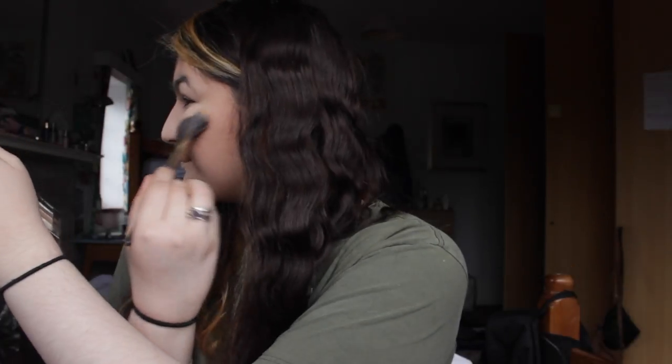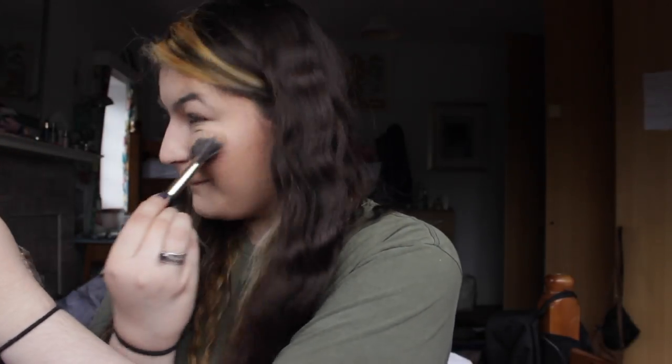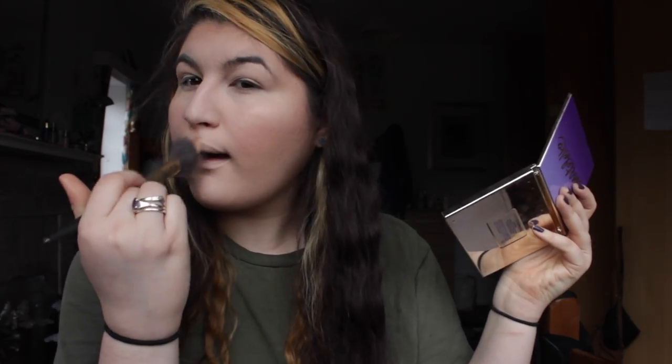I apply it with a brush I don't know who made — it was given to me by a friend who didn't want it. I put the highlight on the high points of my face: cheeks, nose, and cupid's bow. In the video I also do above my brows and by my temple, which I don't do on a regular. Authentic is a really nice shade, super blendable and easy to diffuse for a soft, subtle glow.